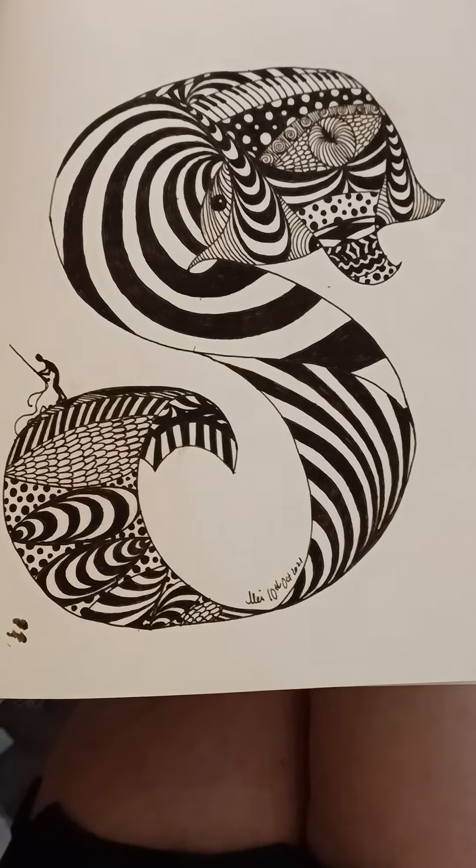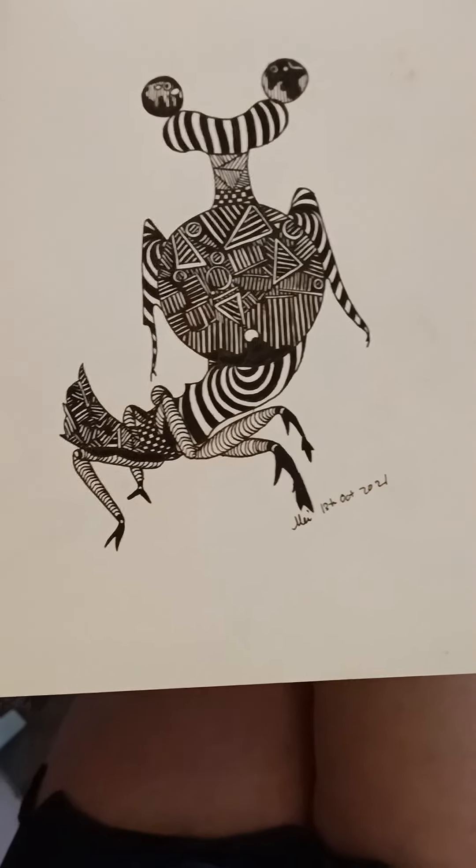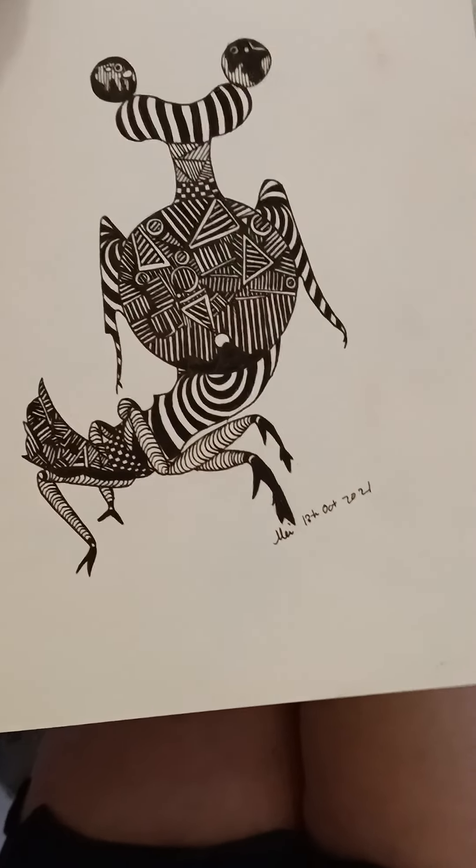This one was almost abandoned. I did not like the way it turned out. Oh, I like this — it's a praying mantis.